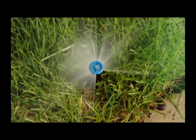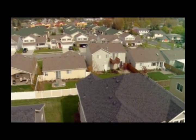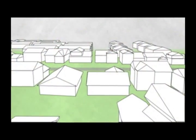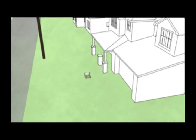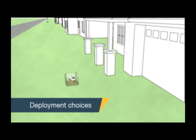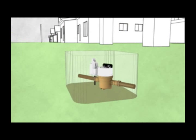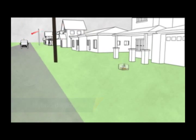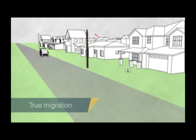Delivering water to customers across a service territory creates different operational challenges for water providers. Certain areas may have specific demands with different data collection requirements. A one-size-fits-all approach to meter data collection may not be the best solution. With Choice Connect 100, water utilities can collect synchronized interval meter data monthly with a mobile system or hourly with a fixed network. The complementary technologies can be deployed separately, mixed and matched.